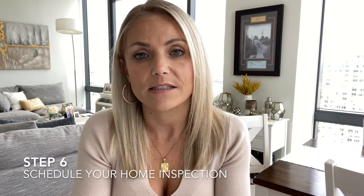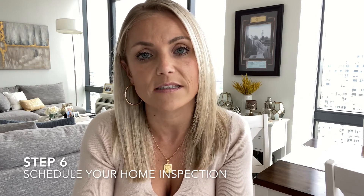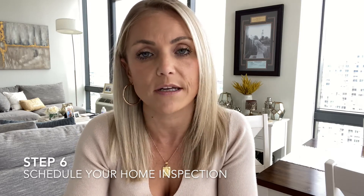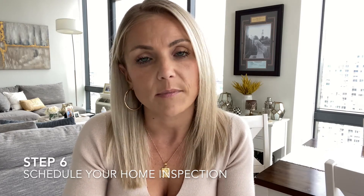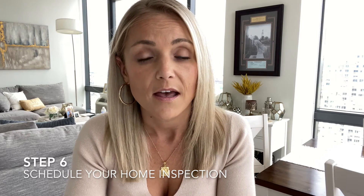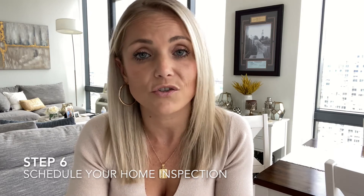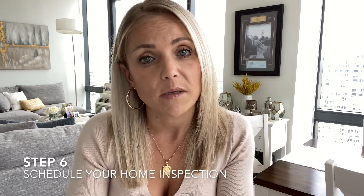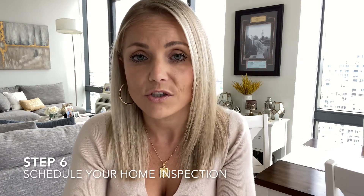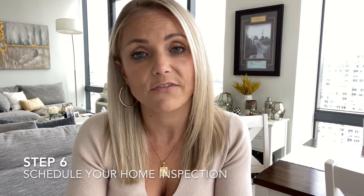Step six is going to be schedule your home inspection. Once attorney review has concluded, contact a home inspector and schedule your inspection. Although a home inspection can be a little bit costly, it's super important — do not skip it. The inspector's job is to go through the home and find everything wrong that you might not have noticed on the initial showings. They're also going to look for any malfunctioning systems, any structural defects, and make sure there are no hazards on the property. Once your home inspection has been completed, you will receive a report of their findings. That's when you can bring it back to your attorney to either negotiate a credit towards the sale of the property, or ask the seller to fix these items before closing.